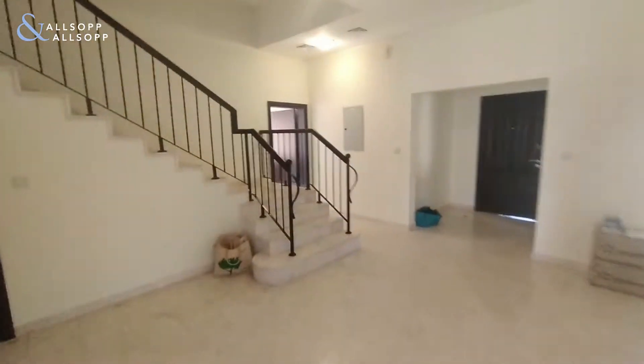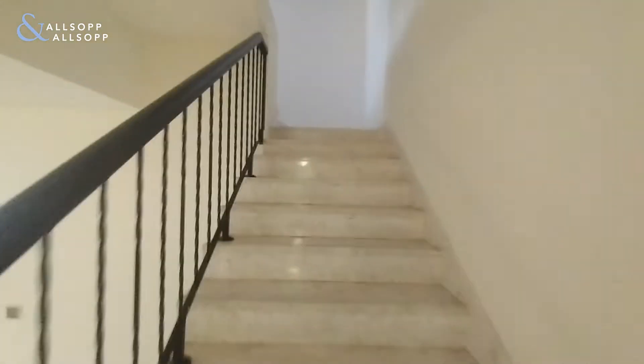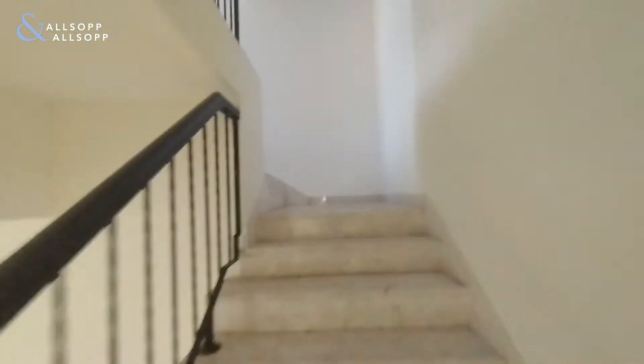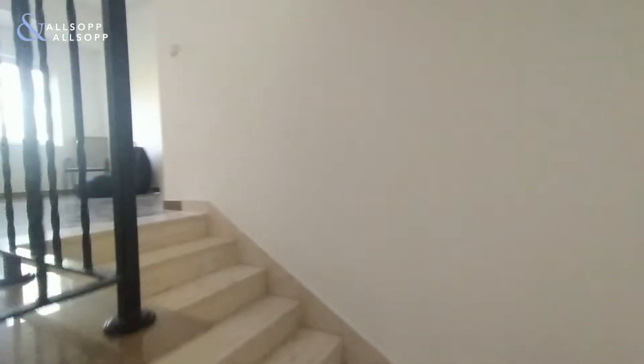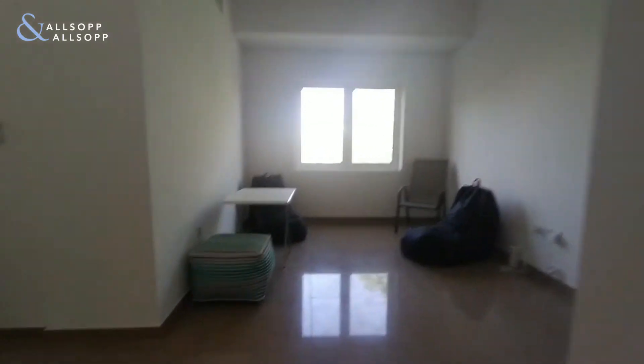Moving upstairs, there are four bedrooms on the upper floors with two more levels. The top level is just access to the roof so I won't be going up there. There is also a reception area which can be used as an office or a kids' play area.